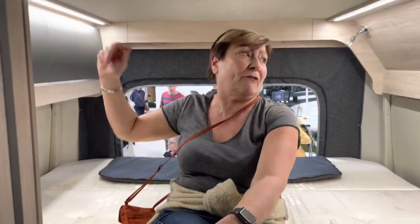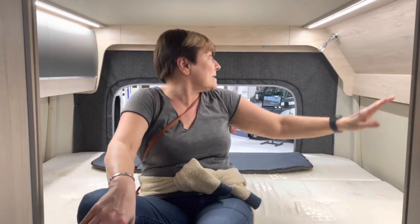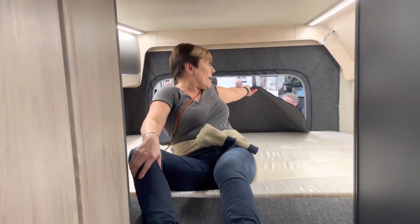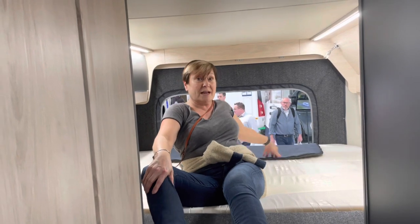Superb lighting in here — these strip lights are really, really lovely. And we've got USB sockets as well. There's a couple of USB sockets, and this feature here separates the bedroom from the back door and also stops the condensation coming through. So that's a really, really good feature.